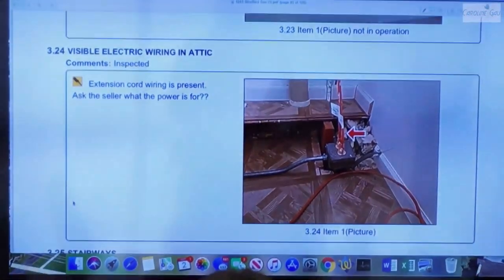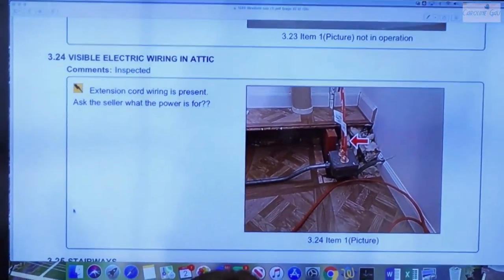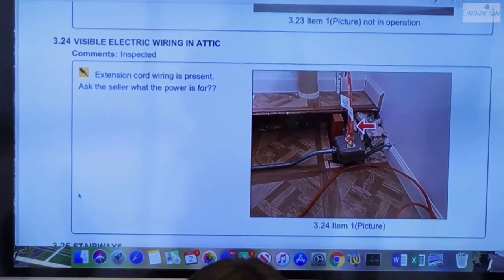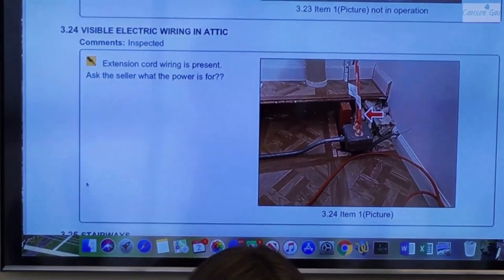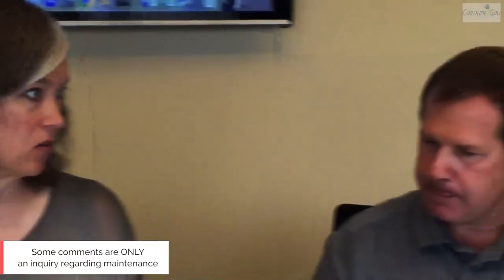Sometimes there are different components of the home that I'm unable to identify. In this case, what I was identifying was extension cord wiring. It might have gone through the wall, maybe feeding up into an attic space or a different area. Anytime you see extension cord wiring, you need to at least identify it so we can find out what the purpose is. Sometimes on a home inspection it's not necessarily something that's wrong, but something you want to ask the homeowner about — it's just an inquiry.